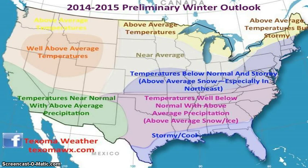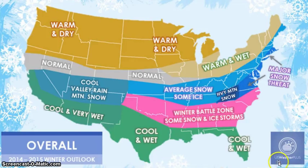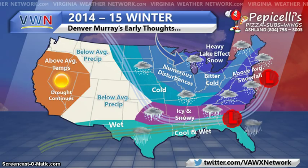I saved the potentially best for last. This is US Weather Plus — I've been associated with them for a while, really good people over there, go ahead and like their Facebook pages. Warm and dry for these areas. Normal here, wet and warm and wet over here. Heavy mountain snow, major snow threat in this area, average snow, some ice. Winter battle zone is going to set up in this area. Cool valley rain, mountain snow, cool and very wet in this area. And then Virginia Weather Network — also a very good Facebook page that I highly recommend you like.